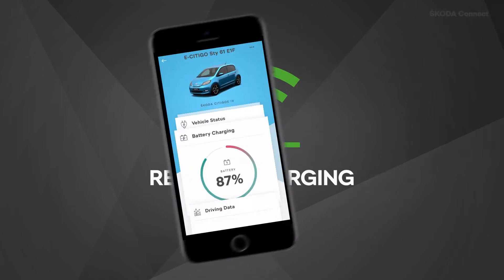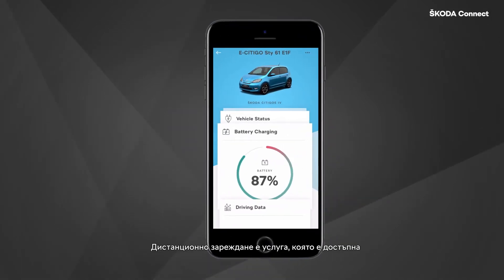Remote charging is a service available for electric and hybrid vehicles. It gives you the opportunity to control remotely the charging of your car while connected to the grid using the Skoda Connect app.